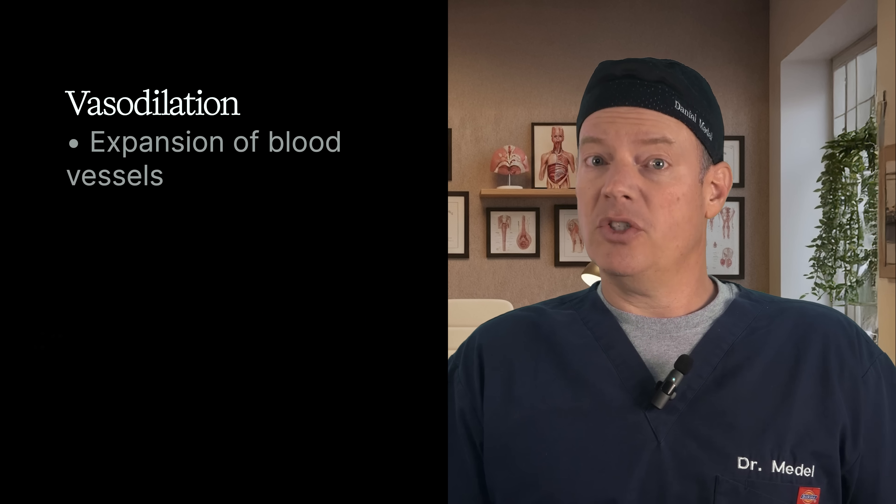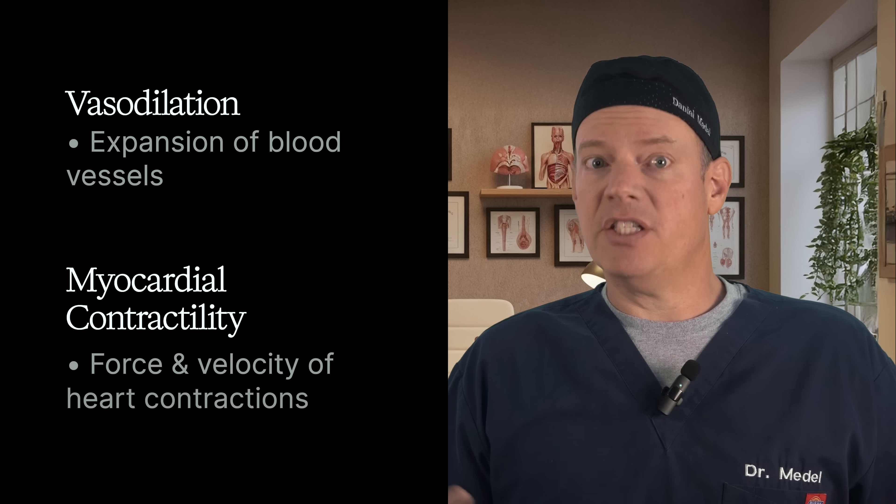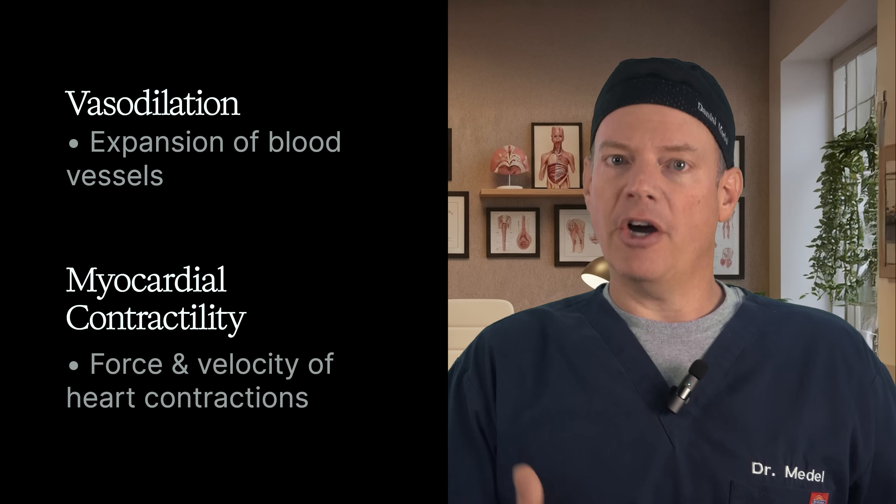But as with everything in medicine, there are potential risks and side effects. The biggest issue is cardiovascular depression. Propofol causes your blood vessels to expand — called vasodilation — and it decreases the force and velocity of heart contractions, called myocardial contractility. That means propofol almost always causes blood pressure to drop, sometimes by a lot. In healthy patients this usually isn't a big deal, but in elderly patients, trauma patients, or those with heart disease, it can sometimes be dangerous.